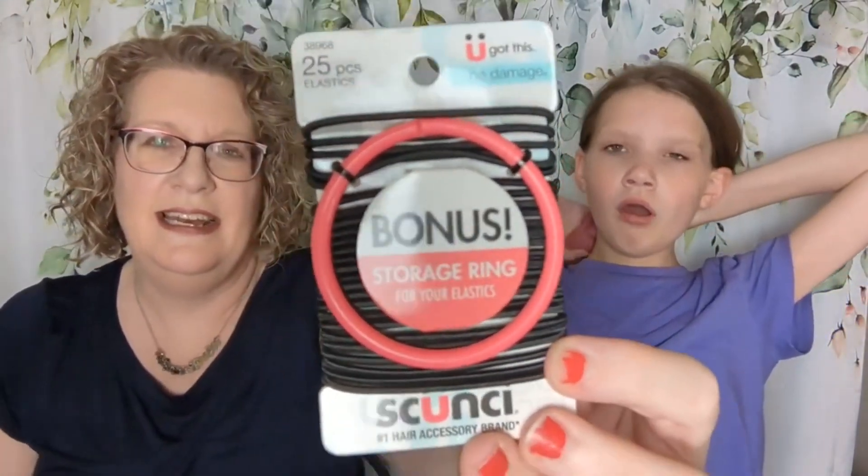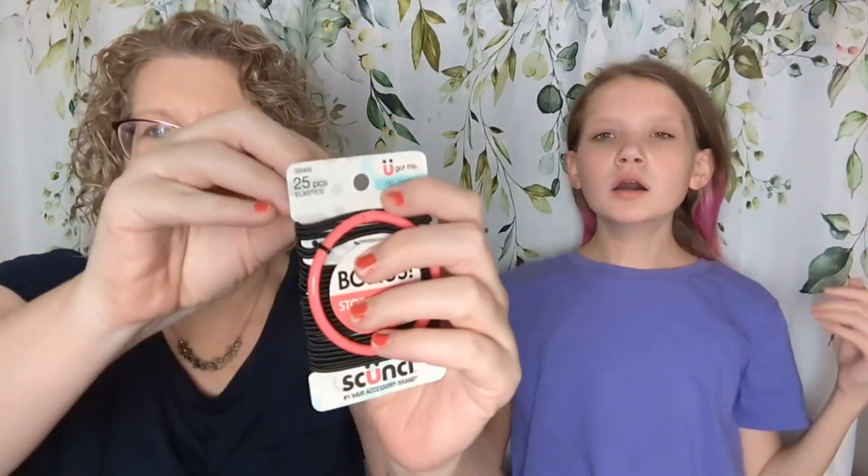Emily's next item is hair ties from Scuncy — it has 25 elastic hair ties with a little ring to collect them on. This is perfect for Emily with dance; she can take one out for a bun, and clip the ring to her dance bag so she doesn't lose them all in the car. Scuncy no-damage elastic stretch nylon hair bands in black — $2.17 for the 25 count. Emily is already up over $7 in value.